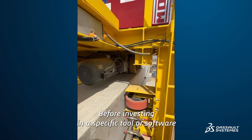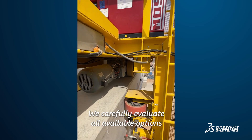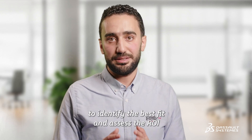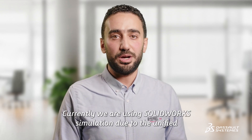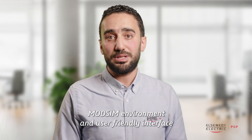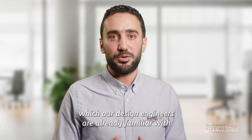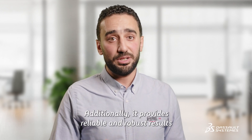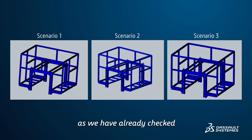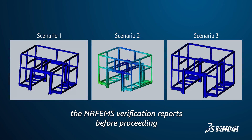Before investing in a specific tool or software, we carefully evaluate all available options to identify the best fit and assess the ROI. Currently, we are using SOLIDWORKS Simulation, due to the unified model-based environment and user-friendly interface which our design engineers are already familiar with. Additionally, it provides reliable and robust results, as we have already checked the NAFEMS verification reports before proceeding.